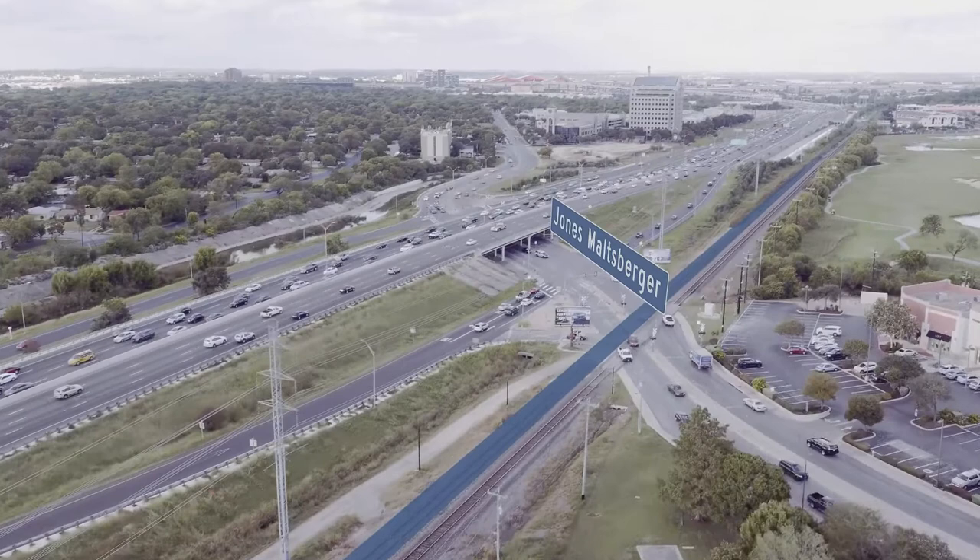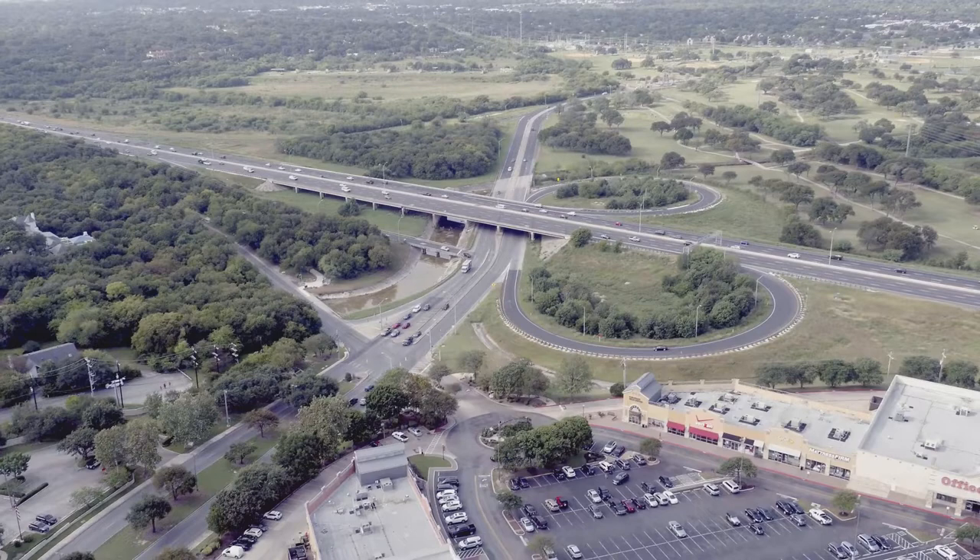TxDOT and the City of San Antonio have a plan to improve traffic flow in this area. It involves improvements to both interchanges. Here's how it works.